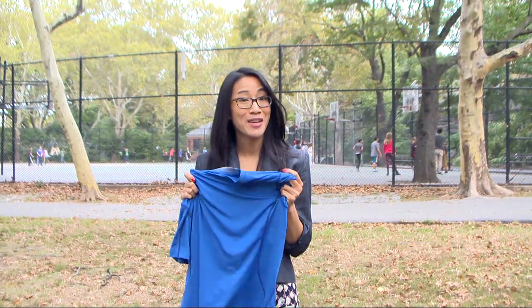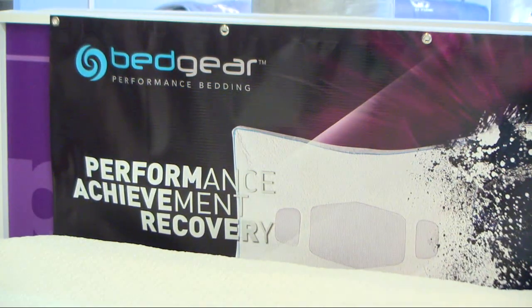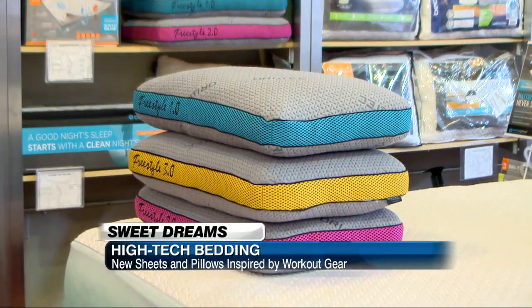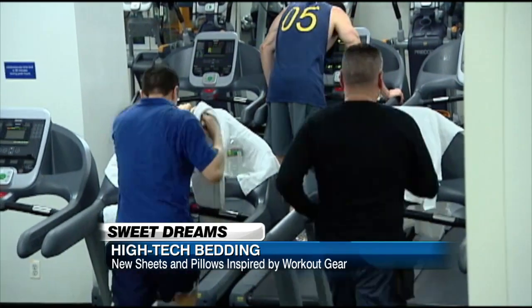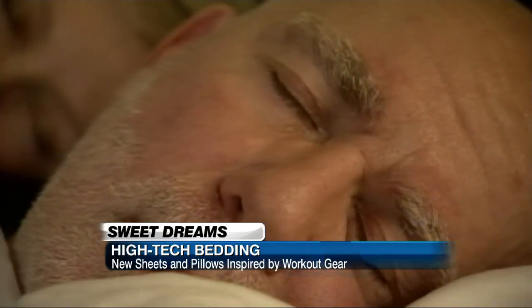What does a good workout have to do with a good night's sleep? It's all about the gear — the same technology that keeps us cool on the courts can keep us cool in between the sheets. It's called Bed Gear, and it's taking sportswear out of the gym and into the bedroom. All that heat and sweat that interrupts your workout can interrupt a good night's sleep too. There's so much heat that comes off the back of your neck at night, so in order to help you sleep better, we want to get that heat and moisture away from your body.